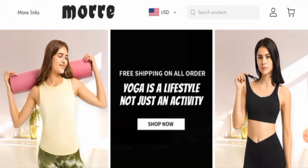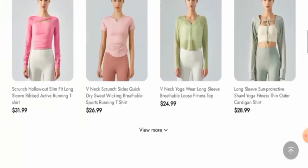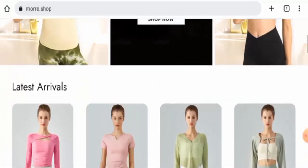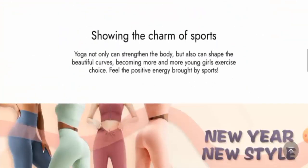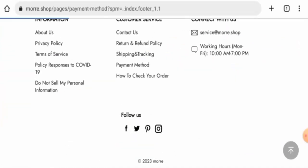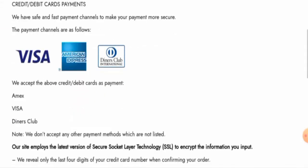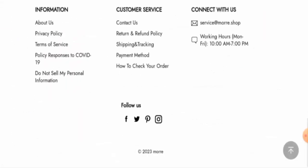We will provide you with complete information regarding this site. First, we will talk about the website type and the products they deal with. This is an online shopping site which offers active wear. They offer UK apparel, so you can check them out. Next, we will check the payment types — they accept Visa, American Express, Diners Club, and so on.